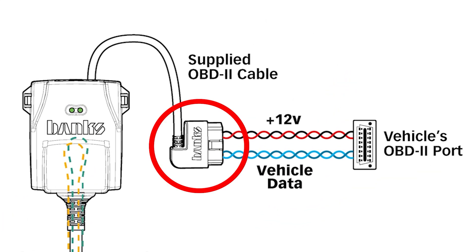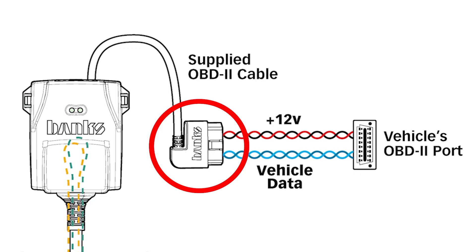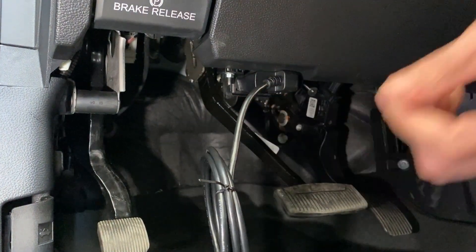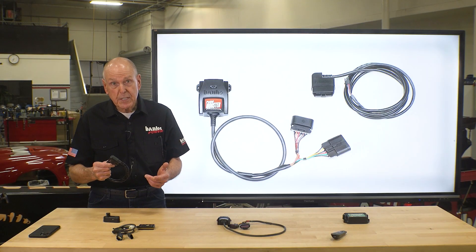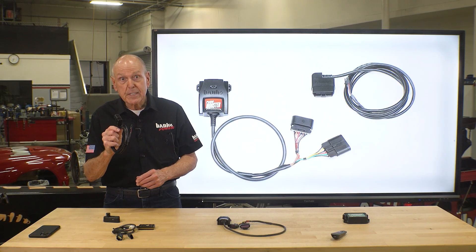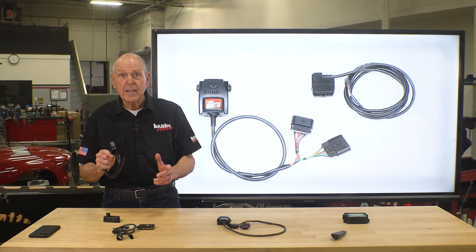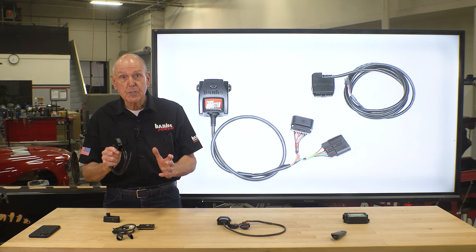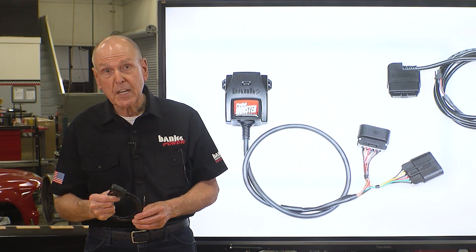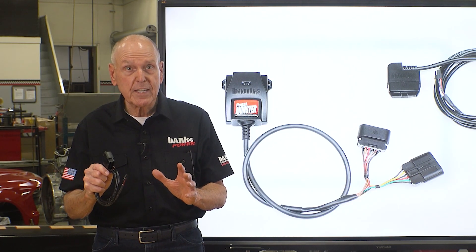We solved this by supplying an OBD cable, powering Pedal Monster via 12 volts from the OBD port, where there's ample current capacity. Since we're on the OBD port and capable of communicating with the vehicle's computer, we added vehicle speed sensing, giving us adjustable low-speed trim, and on stick shifts, smoother clutch engagement. And selected gear sensing gives us reverse safety — important safety features no other throttle device has.